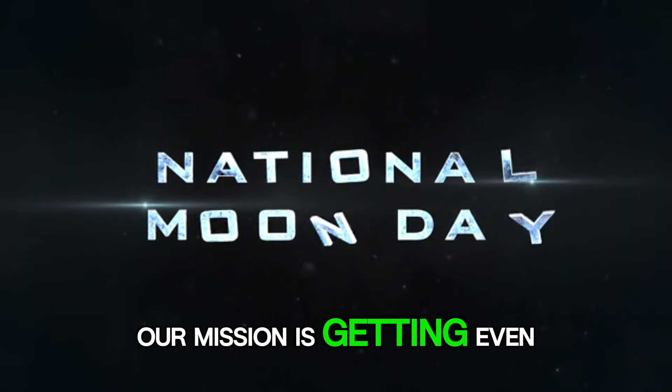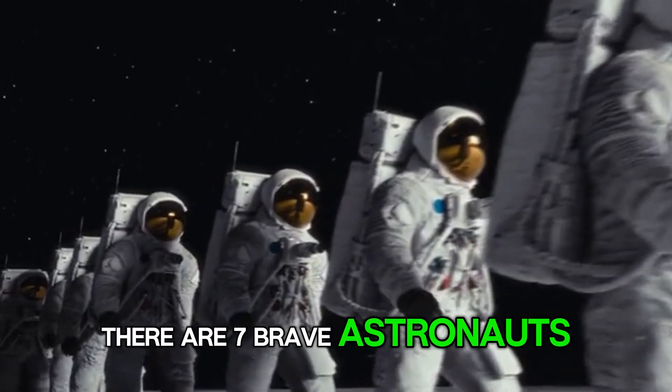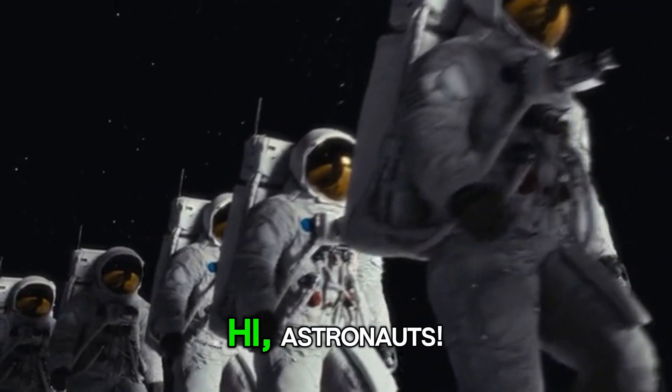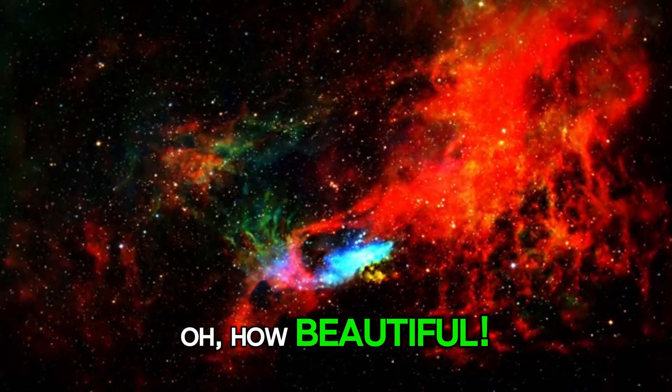Our mission is getting even more exciting. There are seven brave astronauts floating in space and exploring new worlds. Hi, astronauts. Oh, how beautiful.